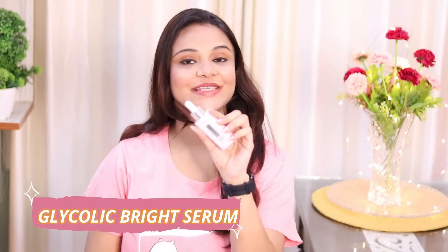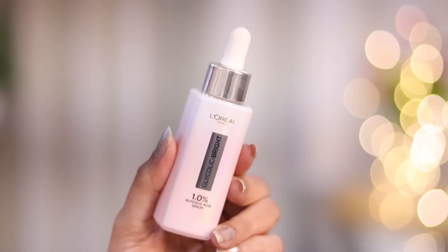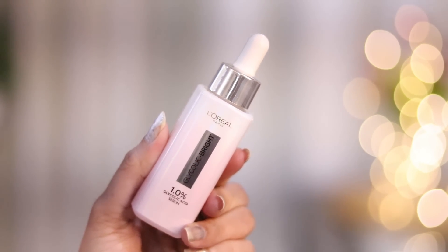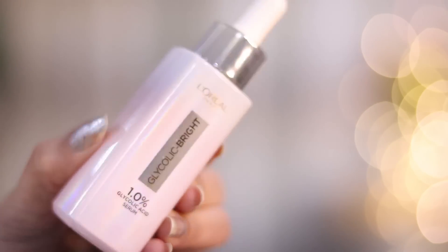So today I will tell you all about this Glycolic Bright Serum, because as you all know, the serum is a potent skincare solution in our skincare routine. I literally loved the packaging — it looks so clean and classy with a two-toned effect. You can also see how pretty this bottle is.